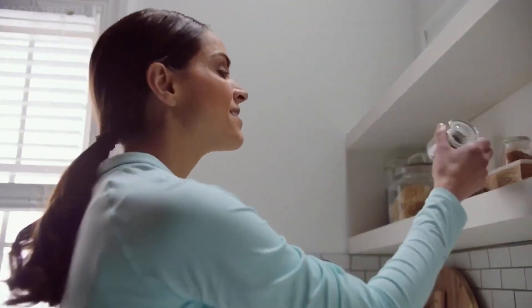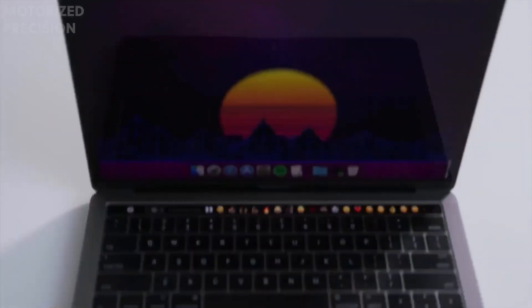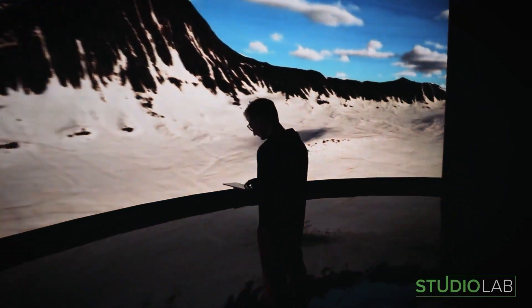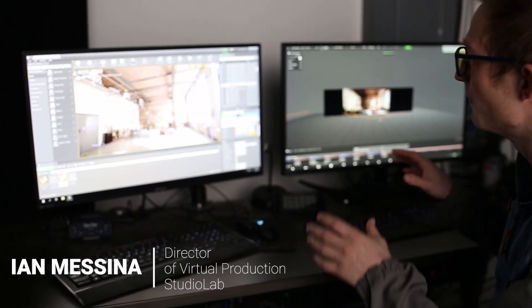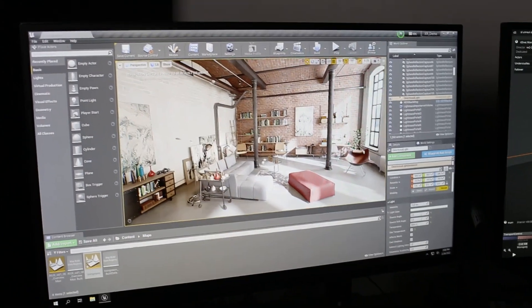Now, these robots are nothing new, and they've been in the film industry for a while now. But what's interesting about this studio is that it also houses an XR virtual production LED wall. This is really all the brains of what's being rendered real-time.